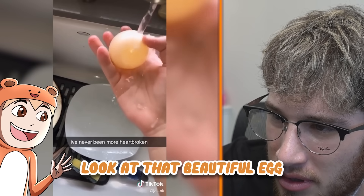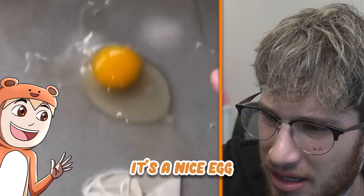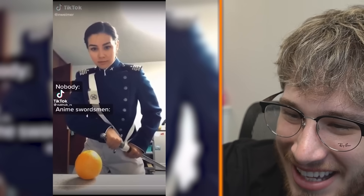Look at that beautiful egg. Why is egg my favorite character? Why is it squishy? It's a nice egg. Anime swordsman.